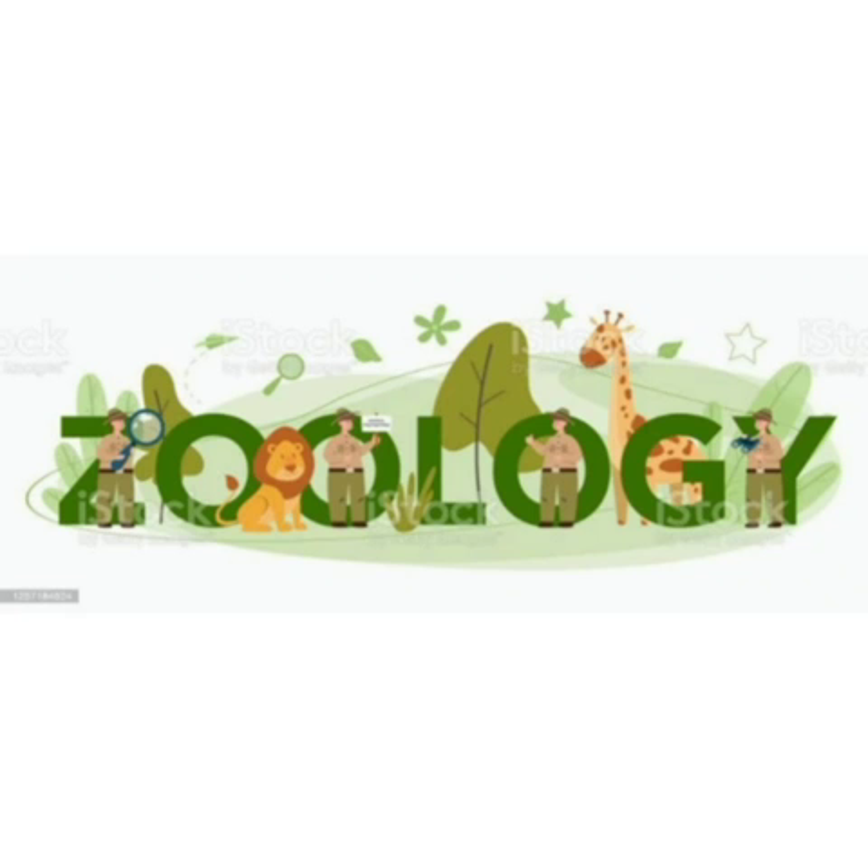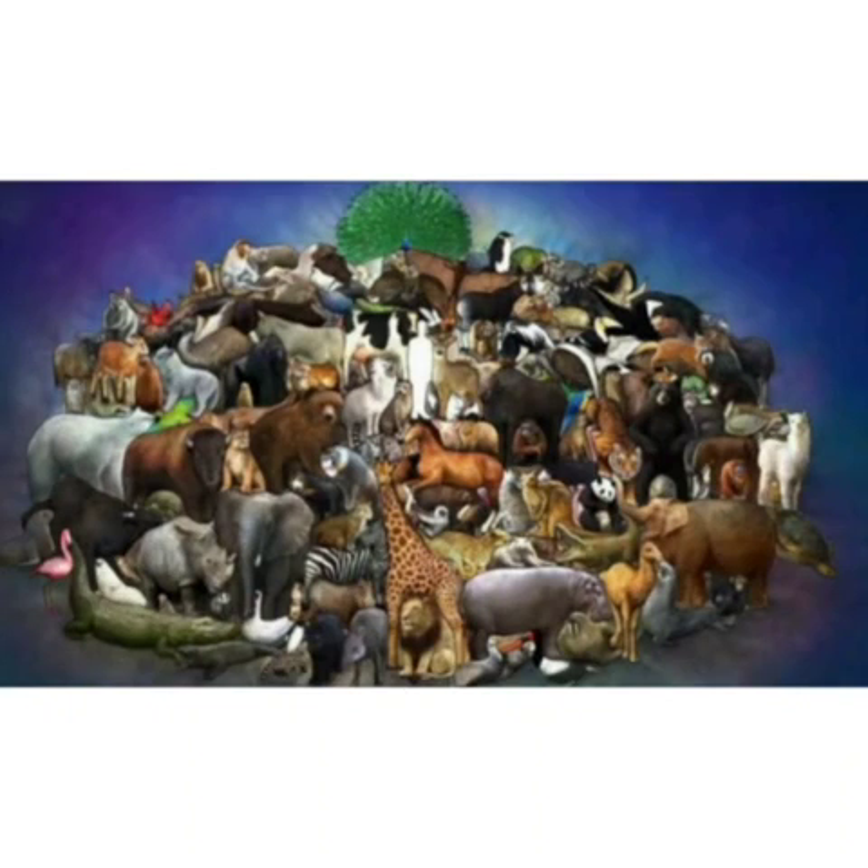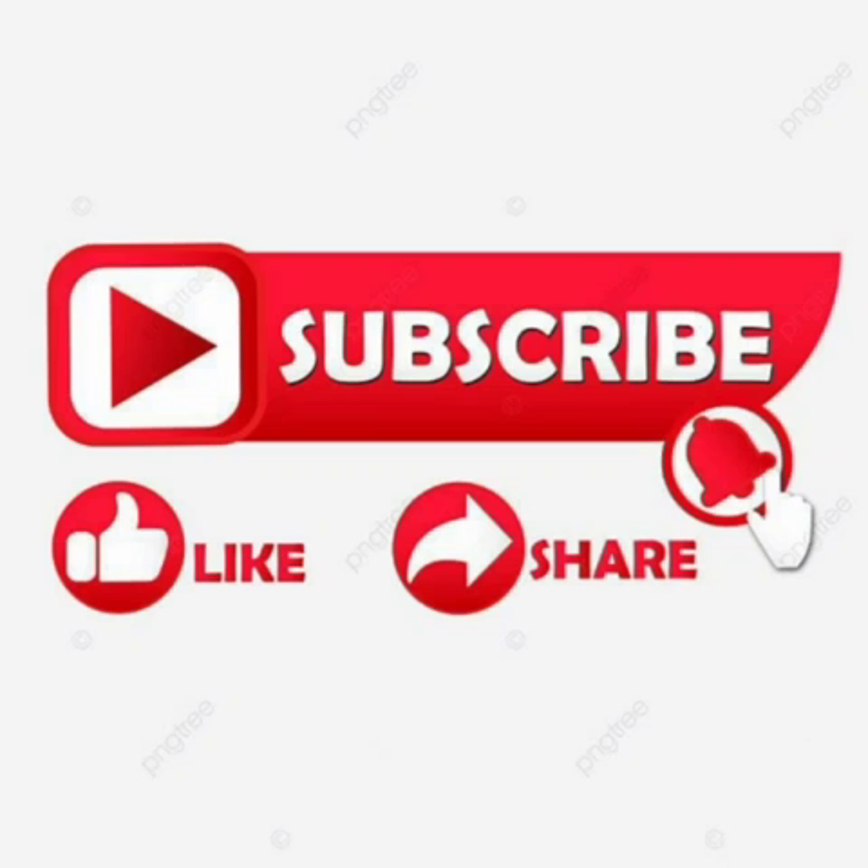A digital museum. Today we will know about species. But before that, I would like to tell you to watch the video till the end. And if you guys like the video, then don't forget to like, subscribe and share the video.